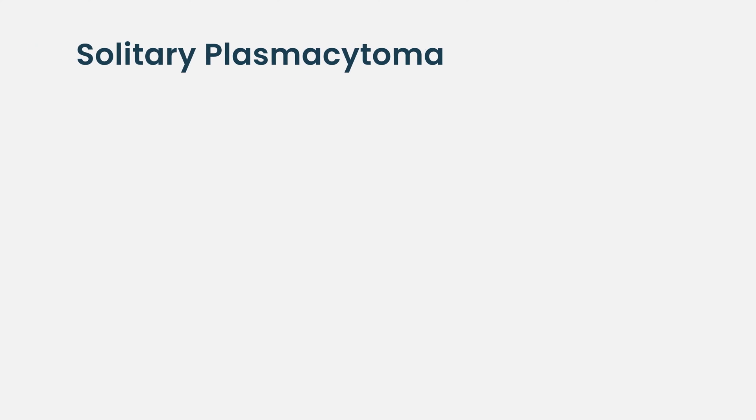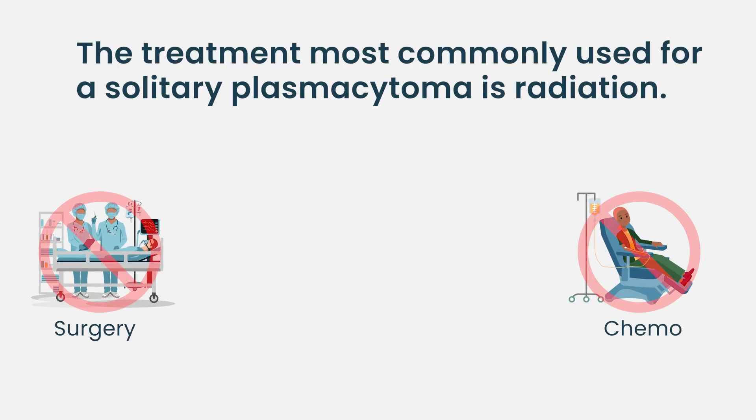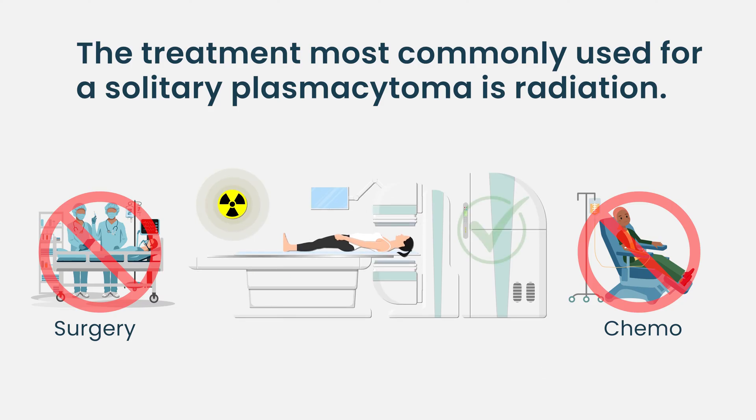Solitary plasmacytoma is essentially one giant mass of myeloma. Solitary meaning one, plasma meaning the plasma cells, cytoma meaning a big ball of it. The reality is we actually approach solitary plasmacytomas with curative intent. There are many patients we can simply cure. You don't need surgery, you don't need chemotherapy — you need radiation, and you need to get to pretty significant doses.